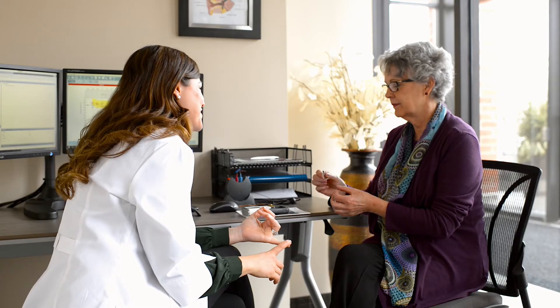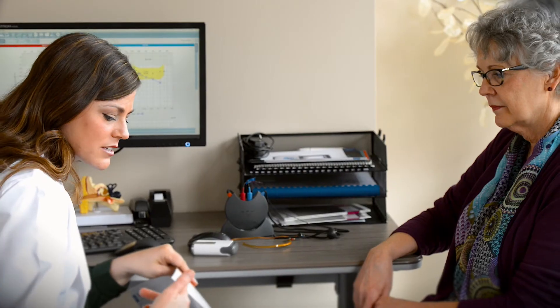AMTAS is not an audiologist. It's just a hearing test — an accurate and reliable hearing test, but still just a hearing test. If your patient is unable to perform AMTAS because of malingering, inconsistent responses, or masking dilemma, AMTAS will catch that and then you can proceed with manual audiometry.